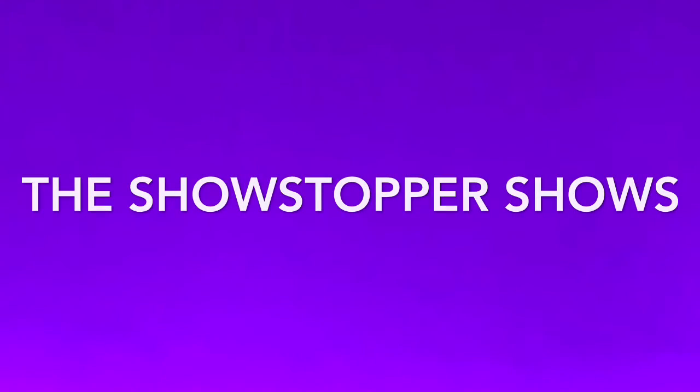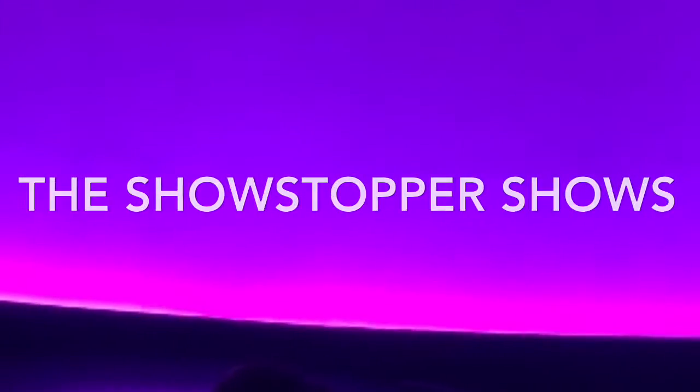Welcome to the Showstopper Shows. Today I'm reviewing Organic Raw Kumbacha. It is living food for the living body.